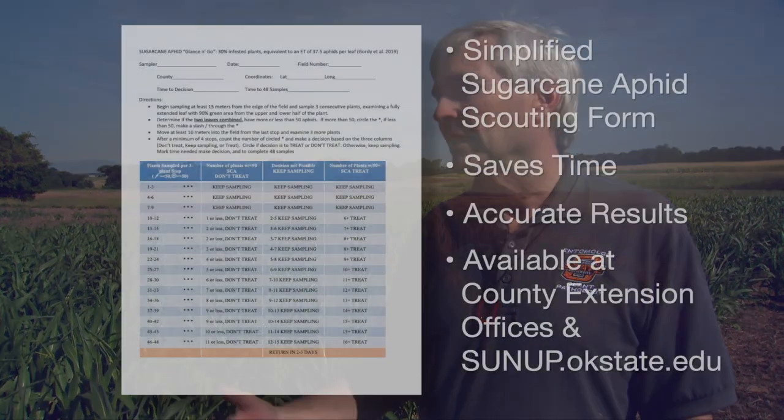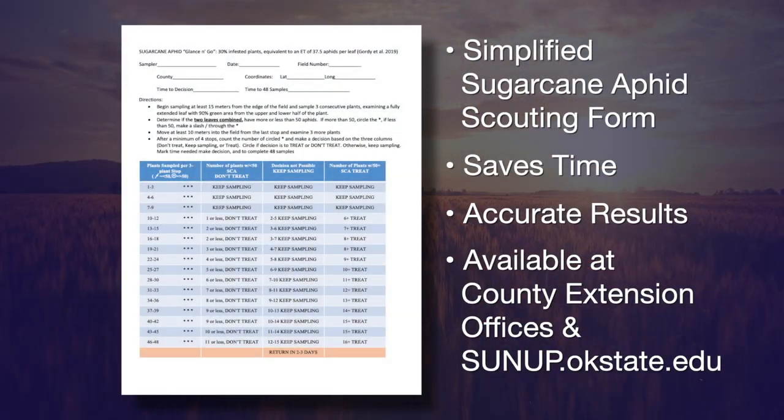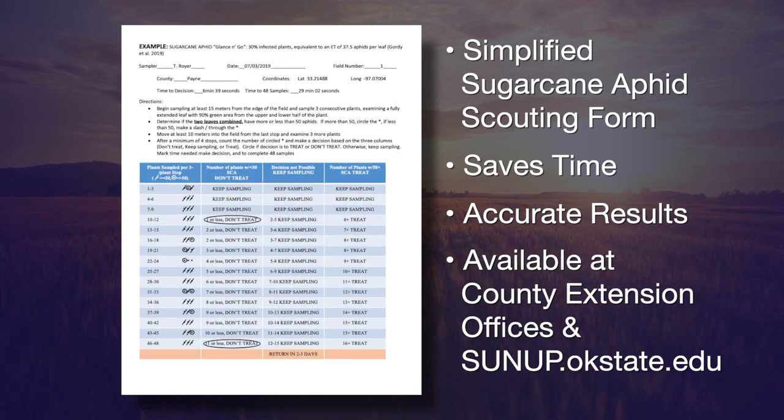In regards to scouting, there's actually some research done here at Oklahoma State that can make scouting more time-effective. It wasn't time-effective for my graduate student because she had to collect a lot of data, but we've developed a sampling plan that, once we get it out to farmers, can save them a lot of time. A few fields I've sampled already, I was able to make a decision in six minutes versus having to take 29 minutes going through and sampling every plant that some other sampling plans require.